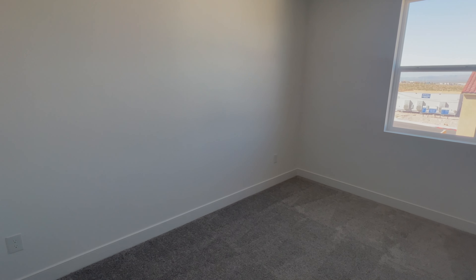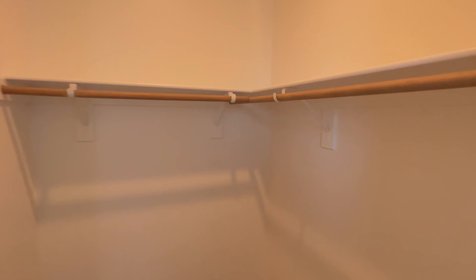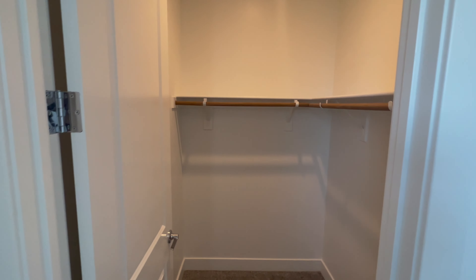The other bedroom is just a little bit bigger with its own closet — this room is 13 by 12 feet with a walk-in closet too. So again, this is a huge house: four bedrooms, a big loft, a huge kitchen, and a large backyard with a lot to offer.